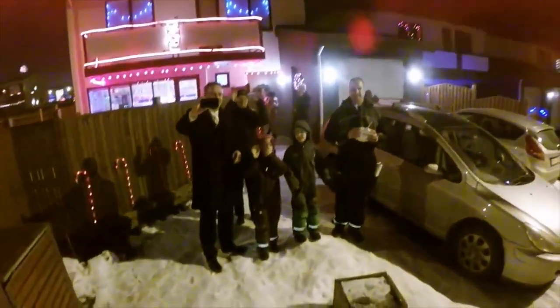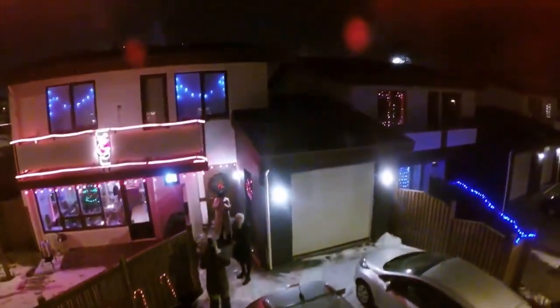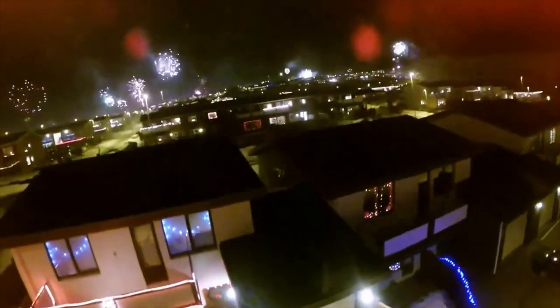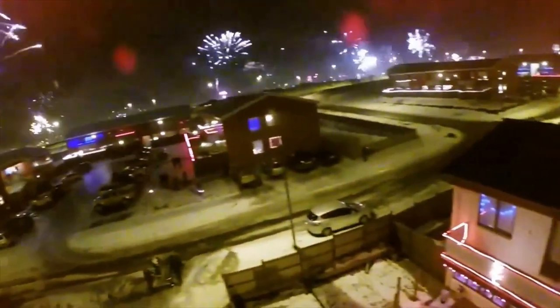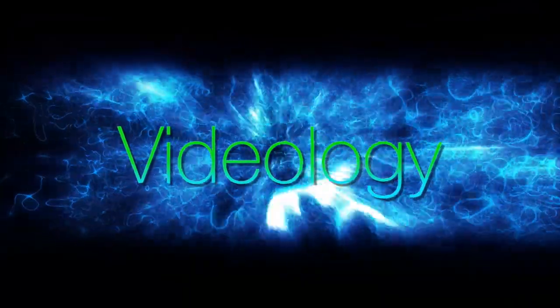Thanks to this awesome family in Iceland, a GoPro camera, and a remote control helicopter, we have this incredible view of Iceland at midnight on New Year's Eve. Welcome to Videology.